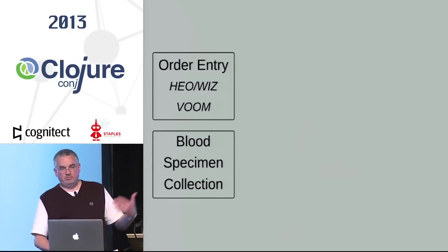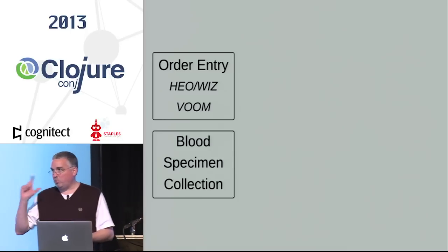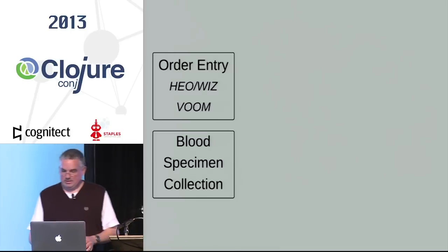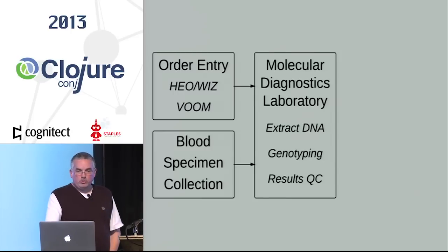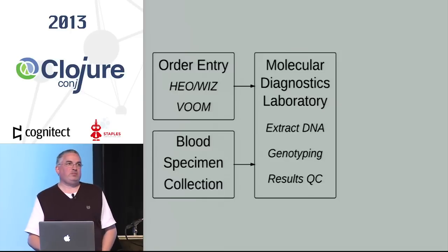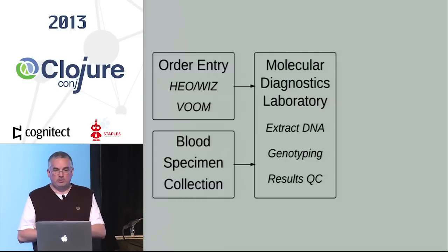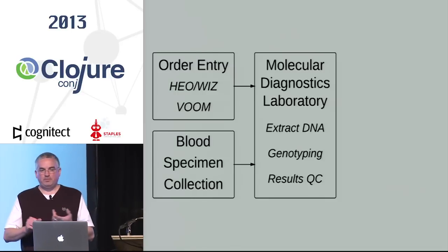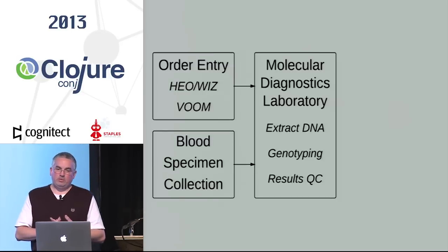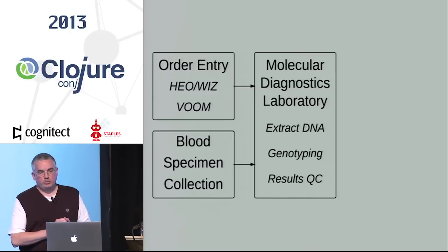The phlebotomist draws a purple-top tube of blood. The order and tube arrive in the MDL lab — there's a paper order with the tube in a plastic sleeve, and they start their work. They do DNA extraction on that blood, prepare for genotyping to put on the instrument, and then perform QC on the results.